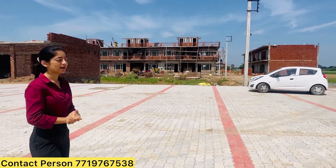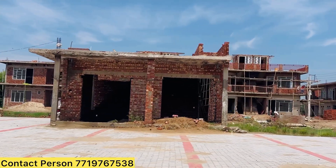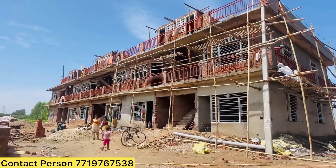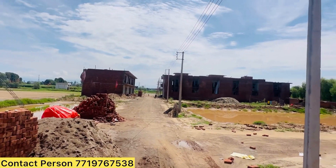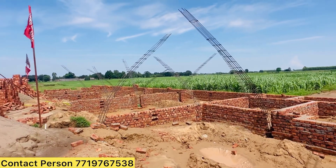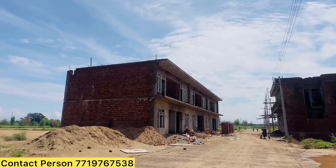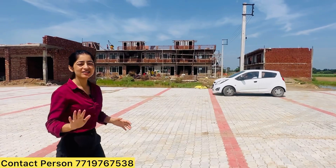So let's look at the site. This was our site.